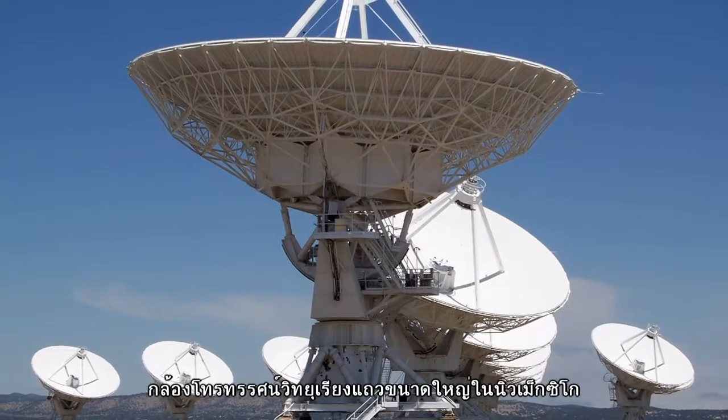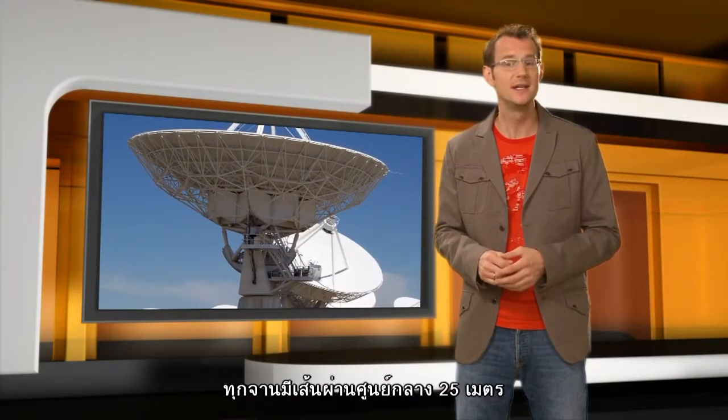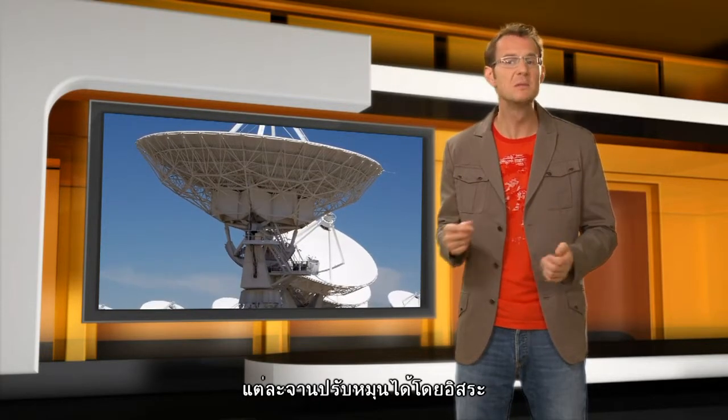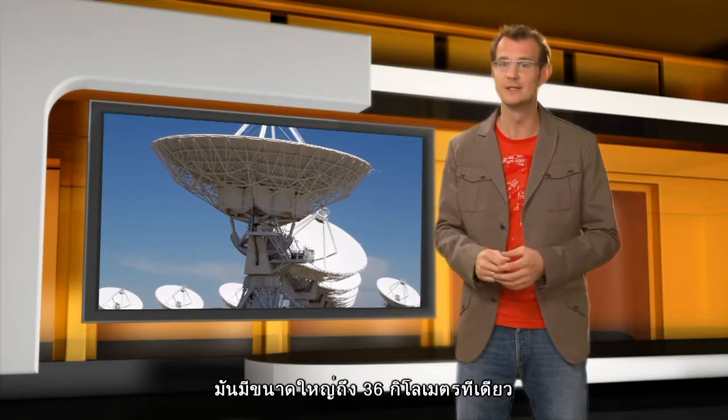The Very Large Array in New Mexico, for example, consists of 27 separate antennas, each measuring 25 meters across. Now each antenna can be moved around individually, and in its most extended configuration the virtual dish mimicked by the array measures 36 kilometers across.